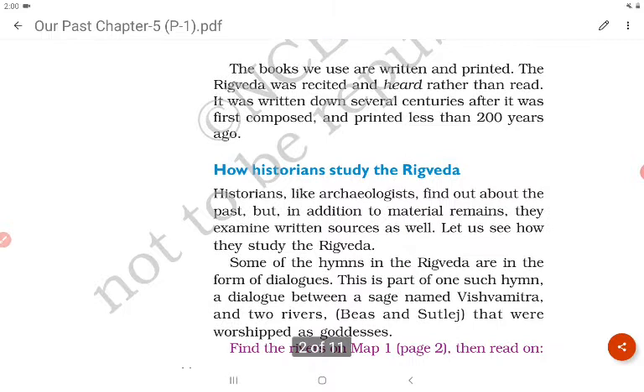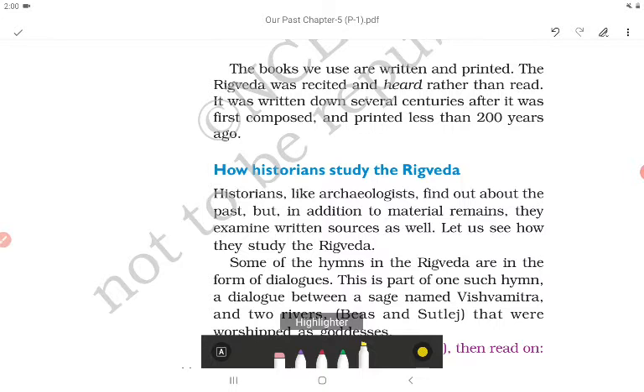Unlike the books we use today which are written and printed, the Rig Veda was recited and heard rather than read. It was written down several centuries after it was first composed, and printed less than 200 years ago.